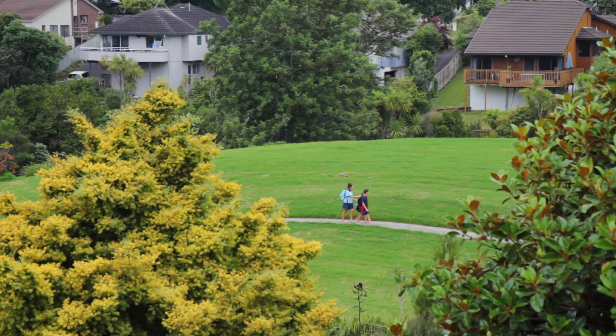This reserve is a real secret treasure of Browns Bay that not many people know about. You can even watch your kids walking home from school from here.